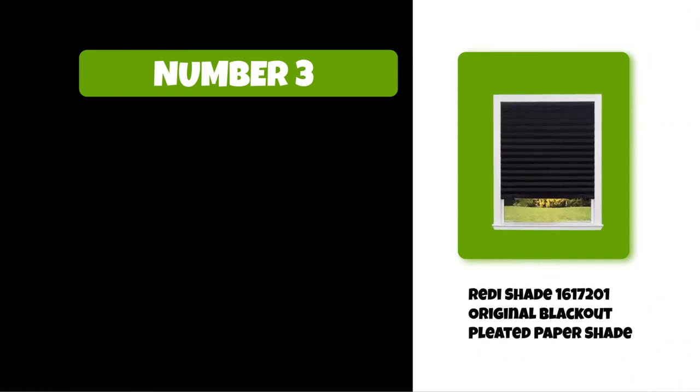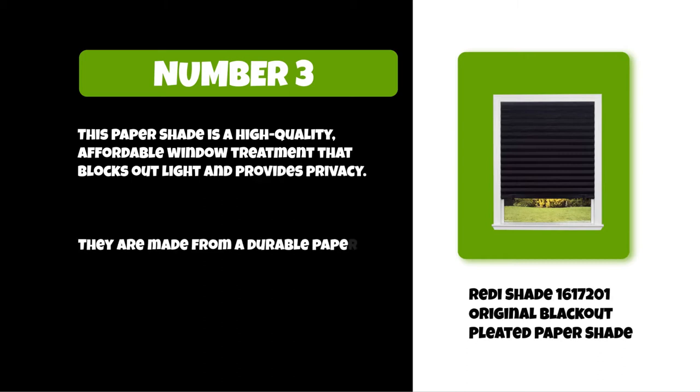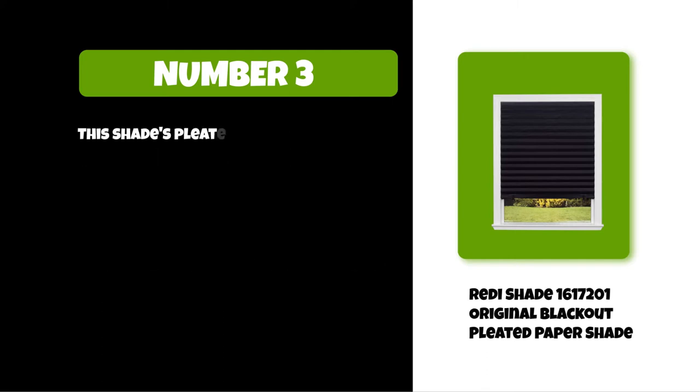At number three: the Reedy Shade Original Blackout Pleated Paper Shade. This paper shade is a high-quality, affordable window treatment that blocks out light and provides privacy. It is made from a durable paper material that blocks out light and heat, and its pleated paper construction creates natural folds.